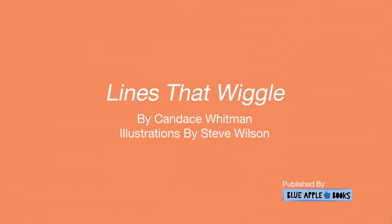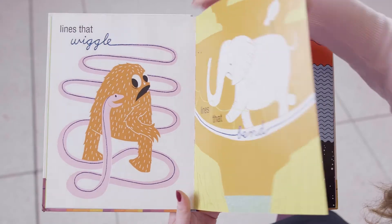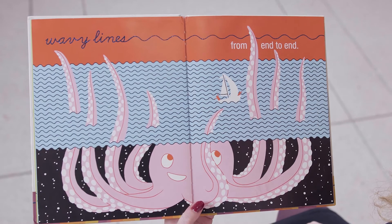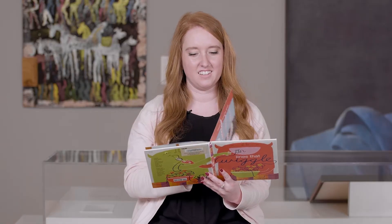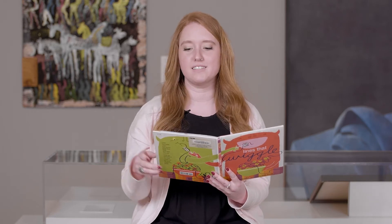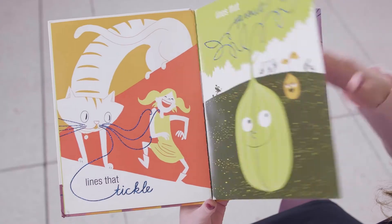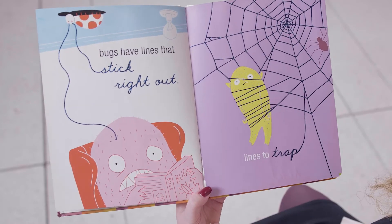Lines That Wiggle by Candice Whitman, illustrations by Steve Wilson. Lines that wiggle. Lines that bend. Wavy lines from end to end. Lines that tickle. Lines that sprout. Bugs have lines that stick right out.